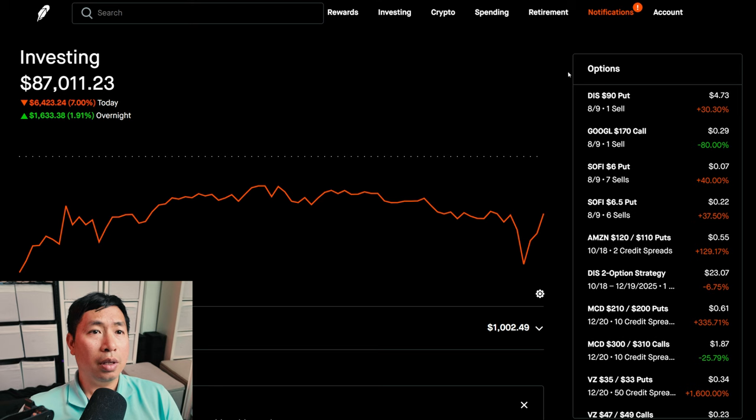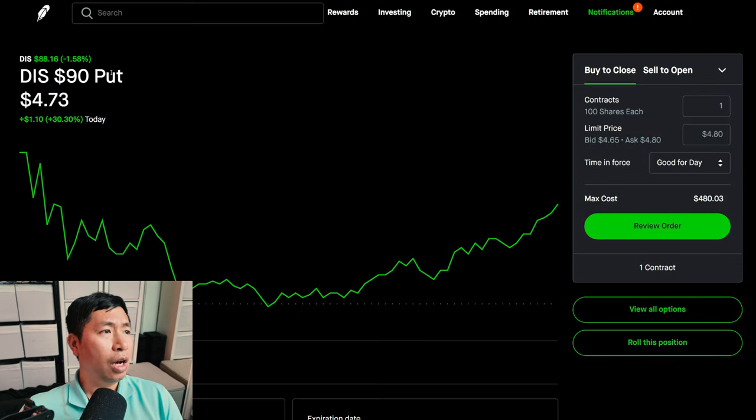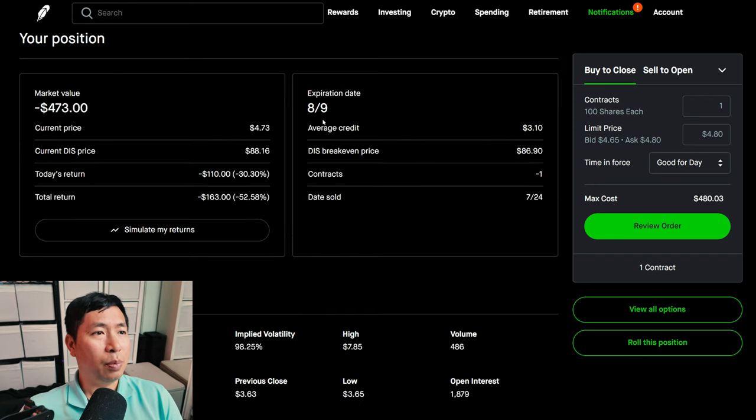Now, let's go over my positions. For my options, I'm selling Disney $90 puts. These expire August 9th. My total return, I am down $163.